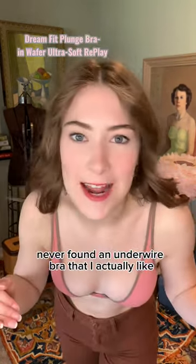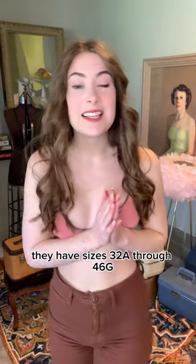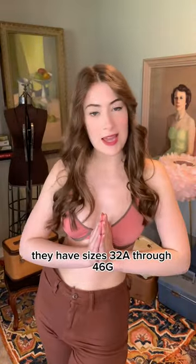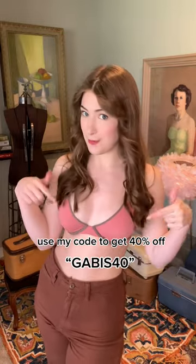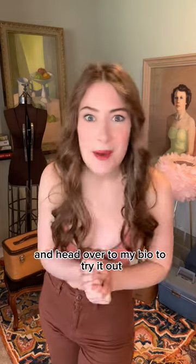I've literally never found an underwire bra that I actually like. I love it. It comes in sizes 32A through 46G. So if you wanted to try them out, use my code to get 40% off — Gabby's 40 — and head over to my bio to try it out.